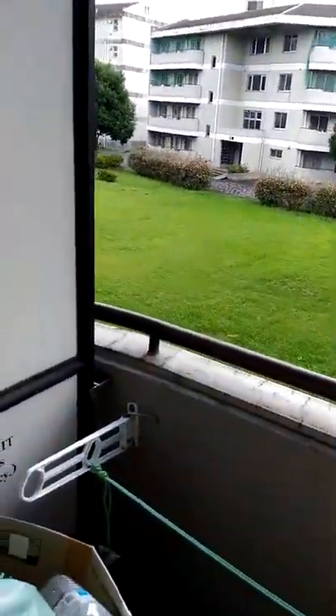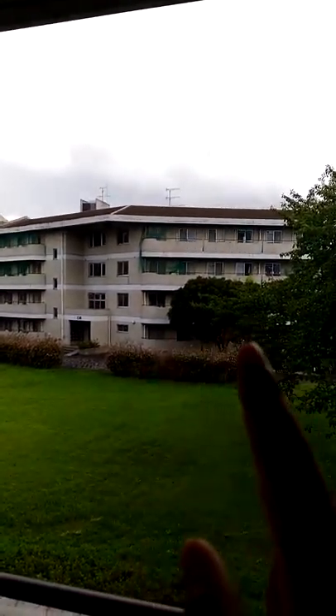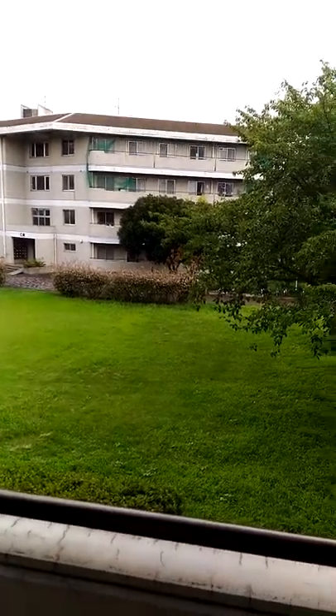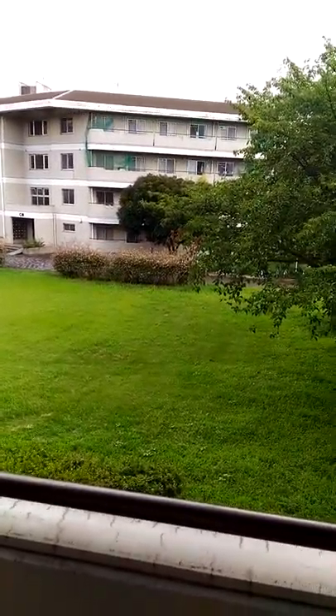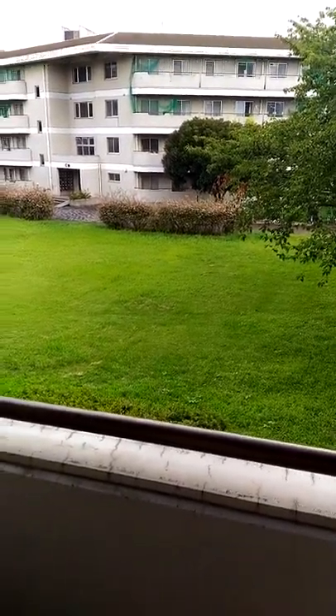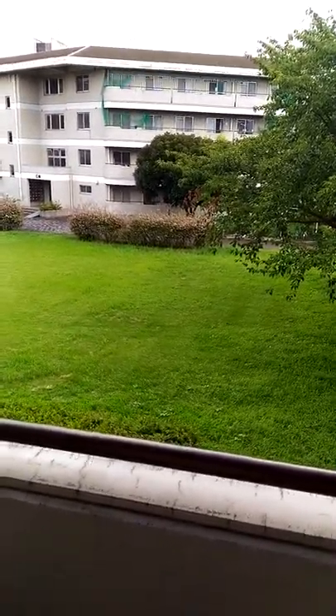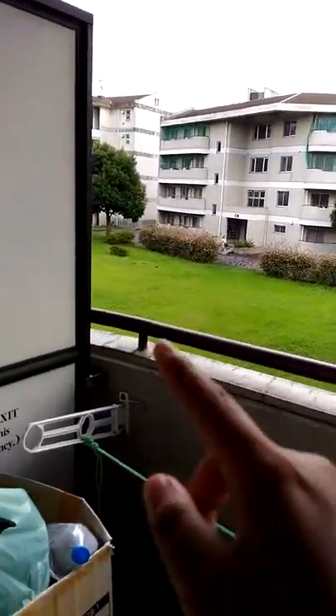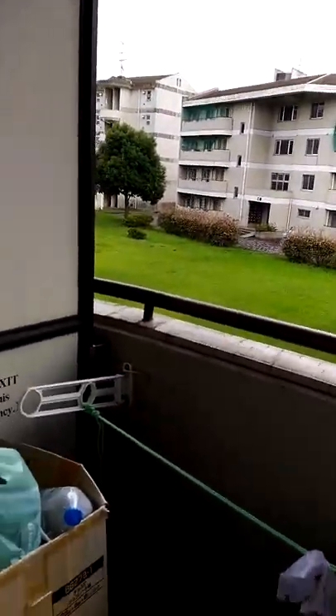My building is called D building, and the opposite is C building. They name them so that the newer the building, the later the letter — A is the oldest. So A, B, C, D, E — they have up to E now. And there's a new building around there too, which might be F — I don't know.